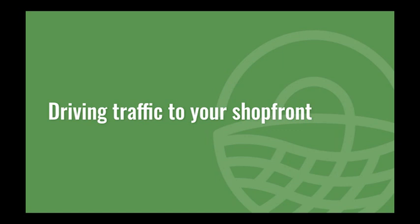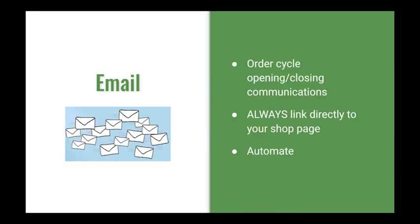The next thing I want to talk about is how to get more people to come to your shopfront. Let's think about email first. Email is a really effective tool and for the purposes of this session I'm going to talk about its use to communicate order cycle opening and closing times. It's really important to send an email prompt — shops that do send order cycle closing prompts usually get 10% more sales for cycles when they send a prompt compared to cycles when they don't. In those emails, always include a link directly to your shop page. Make the most of the order cycle close space by leaving a positive message and encouraging people to join your email list.